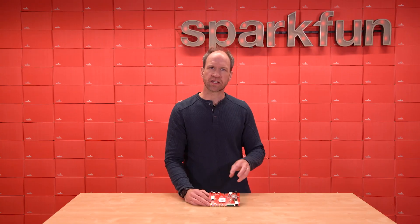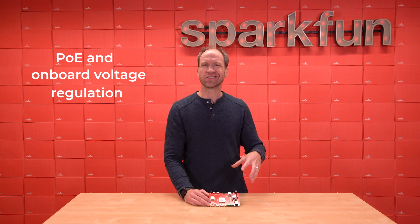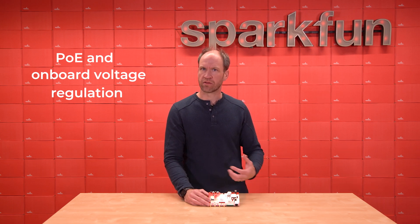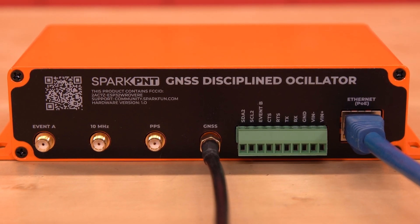In addition to the Mosaic T, the ESP32, and the psi-times part, we also include power over ethernet and some onboard voltage regulation. This is really meant to be a hardened deployable network device so that, whether in your lab or other infrastructure, you can have an accurate time base for whatever project you're working on. On the back side of the GNSS Disciplined Oscillator, we've got a variety of SMA connectors, some screw terminals, and a PoE ethernet jack.